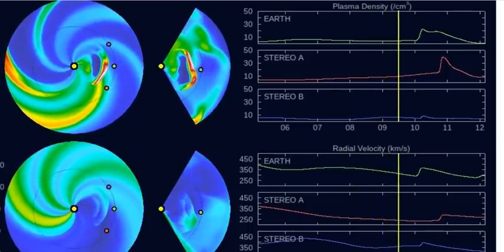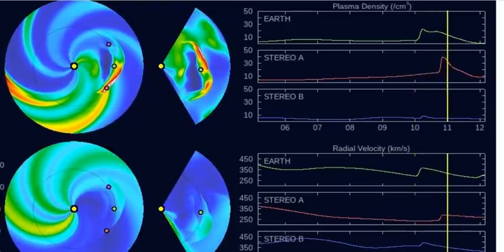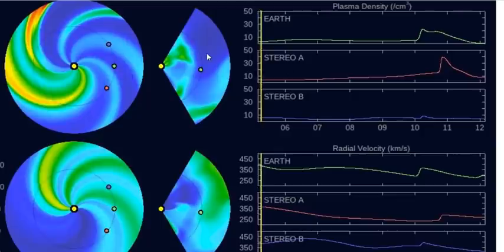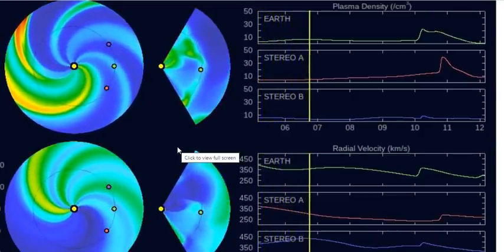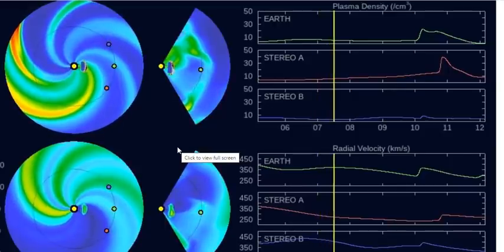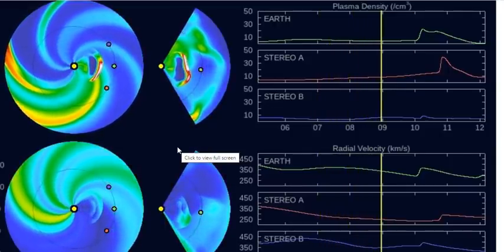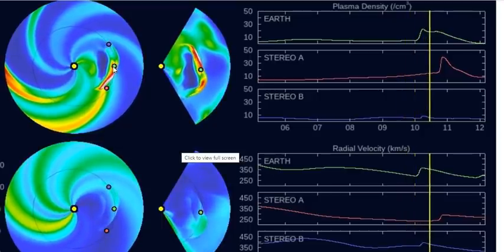Good evening folks, it's Diamond with the Oppenheimer Ranch Project, Magnetic Reversal News, and Shinrin Yoku. You're looking at a plasma filament headed our way — it just blasted off center disk about 12 to 14 hours ago and is headed our way. In about 18 hours it'll be here, let's say February 9th, just a glancing blow according to the models.